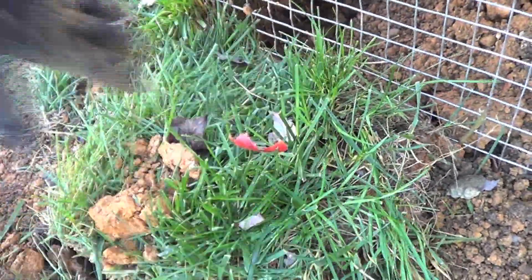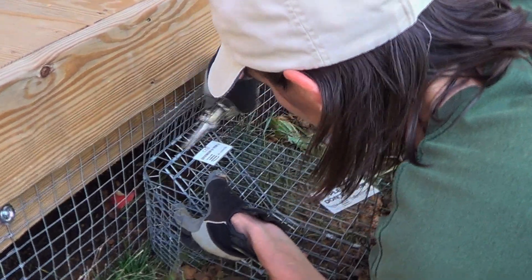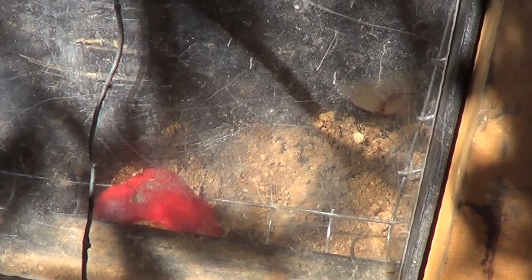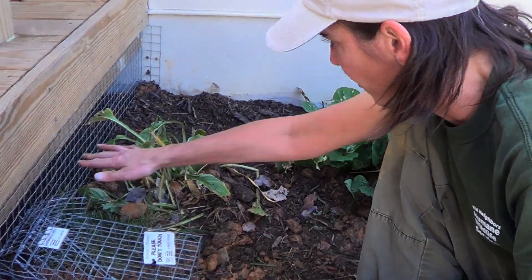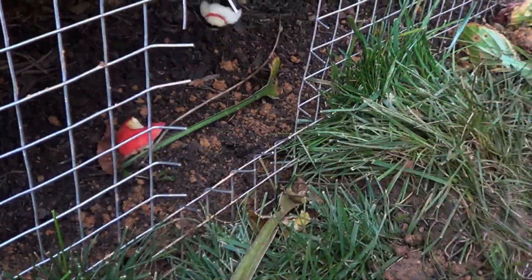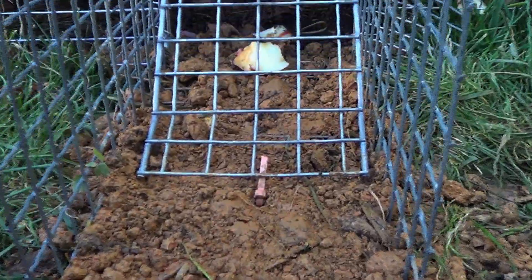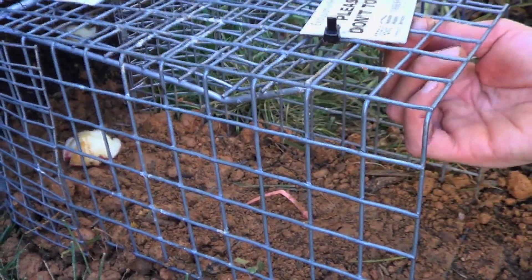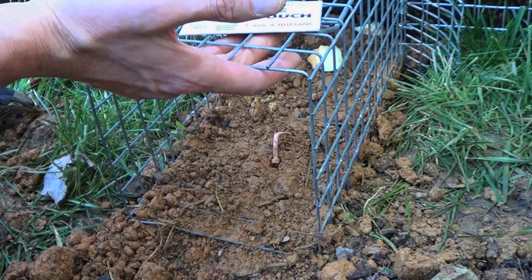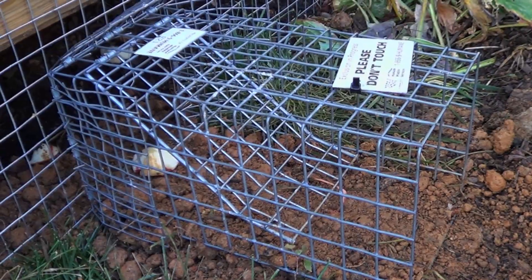After filling in the trench, we installed temporary one-way doors at both ends to avoid trapping anyone inside. We put a one-way door on our L-shaped barrier and some apple in here as bait. He'll follow the trail of apple pieces, and when he hits this door, he'll realize that it is flexible and he can push his way out. But once he comes out, the door is going to shut behind him and he won't be able to get back in.